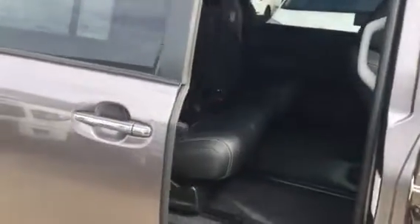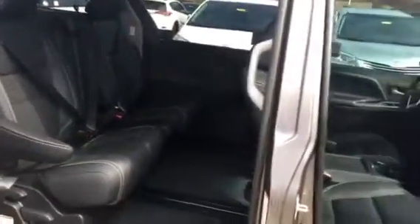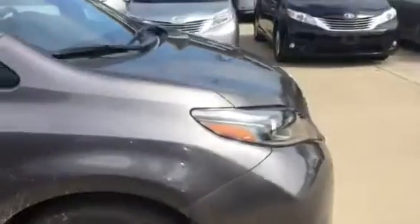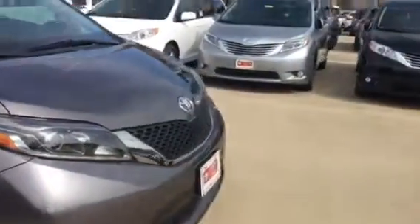You've got navigation on your screen, you've got the sunroof. Let me open the back — you've got your entertainment system here as well. This vehicle has it all.